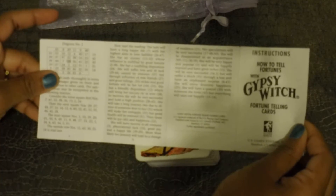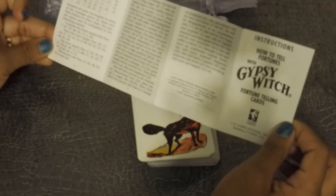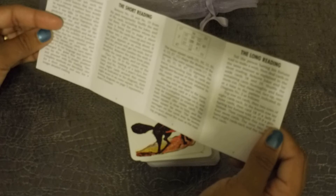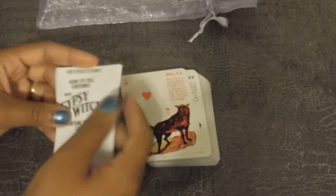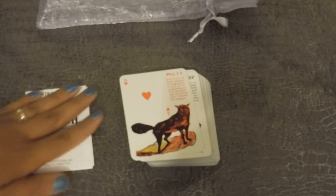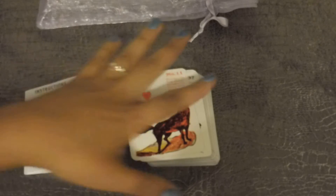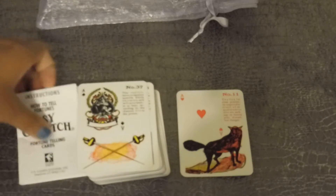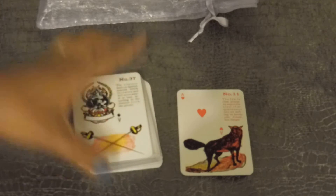It comes with the little explanation booklet. With these cards, they have the associations of both the Lenormand and the playing cards.